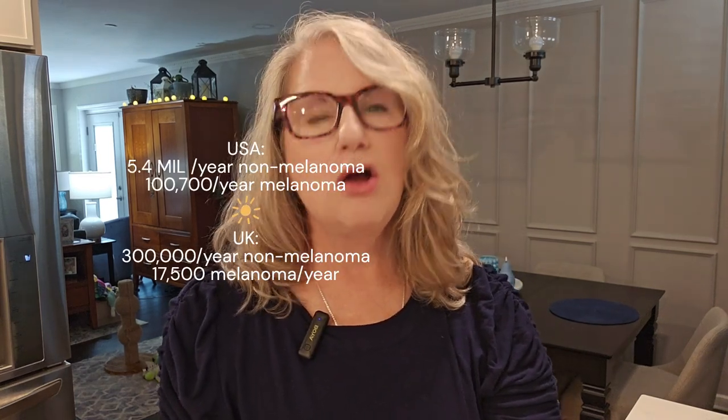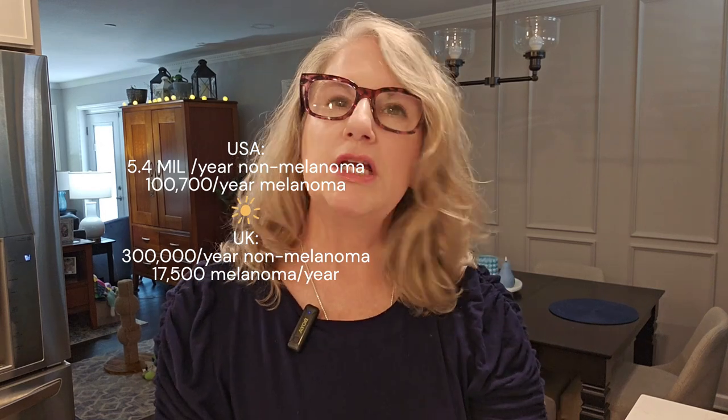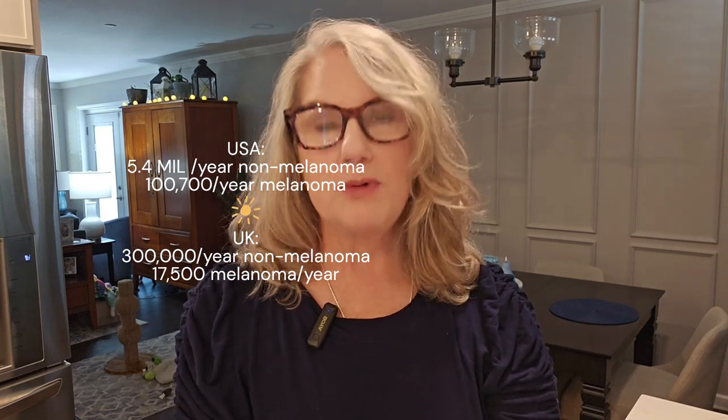Melanoma has been around for a long time. In fact, it has been published that in 1804, Dr. René Linek, a French physician, discovered melanoma. There are three types of skin cancer: squamous cell, basal cell, and melanoma. The most common is basal cell. I'll put some numbers up here about what the most current number is in the United States and the UK for being diagnosed with one type of skin cancer.